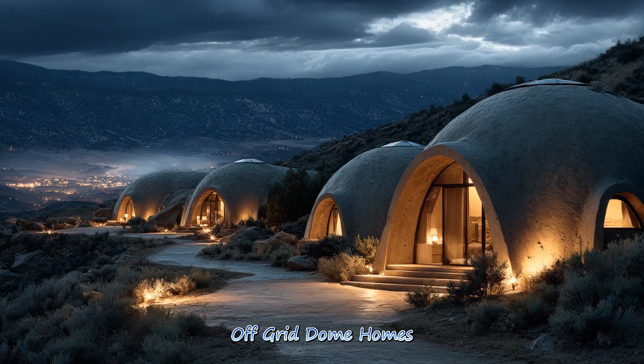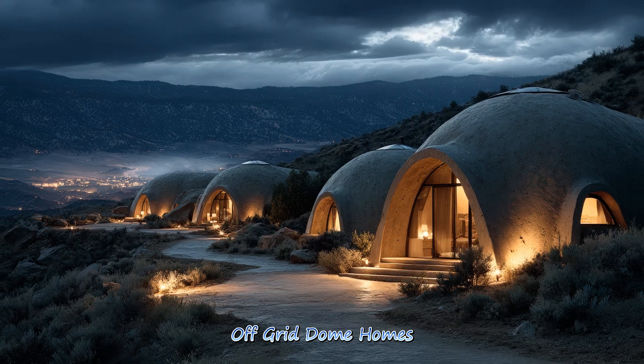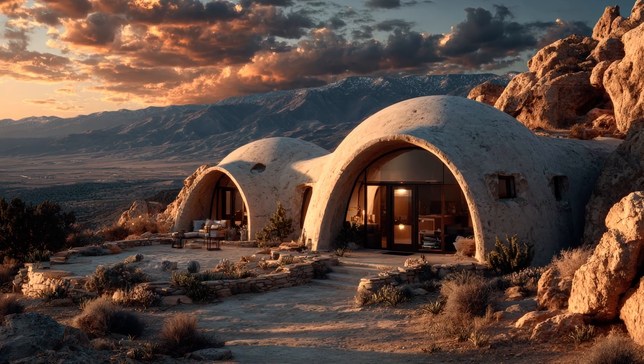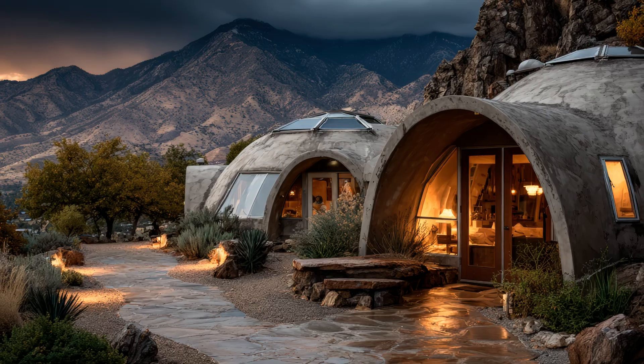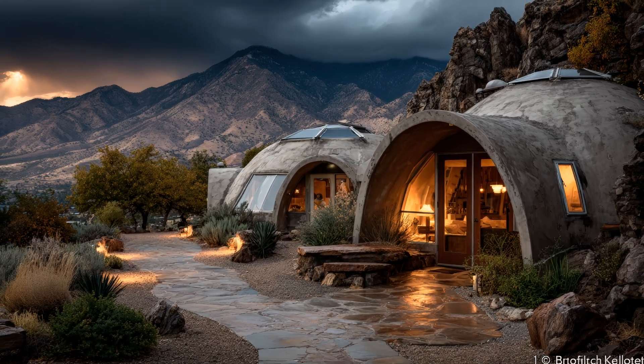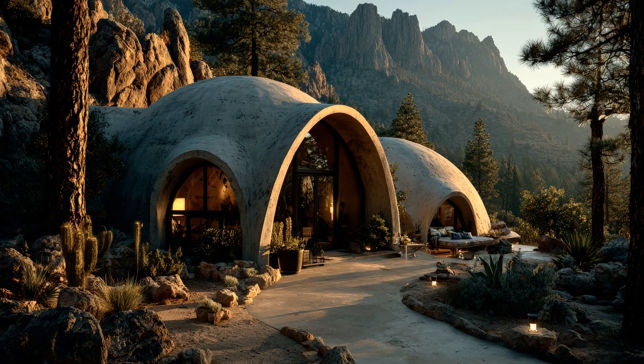Off-grid dome homes offer independence and resilience through solar systems, rainwater harvesting, and high efficiency. They provide a sustainable lifestyle without compromising comfort or architectural innovation.